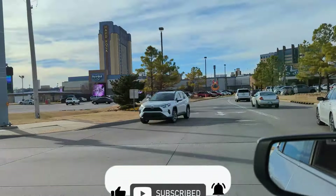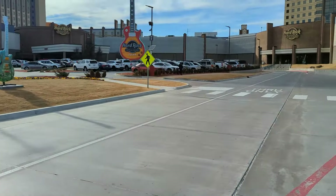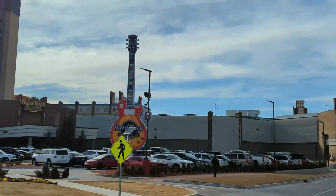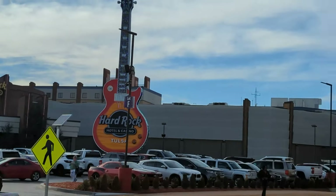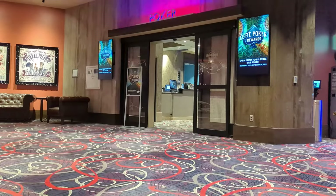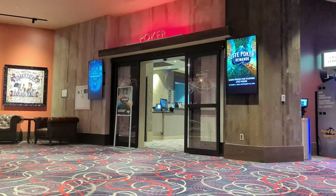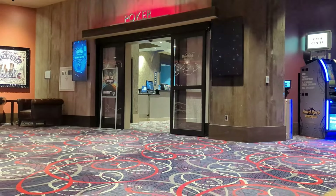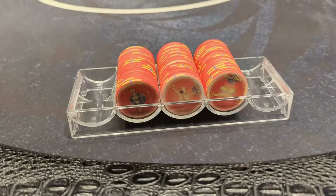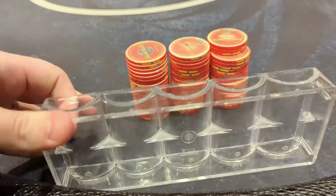Rolling into the Tulsa Hard Rock — looks like a super nice property. It's around 3 o'clock on a Sunday afternoon. We have no idea what kind of games are running, so we're gonna head in and get on some lists. We're down to play anything up to 2-5 or 5-10. Unfortunately there was a tournament going on, so we had a little wait before the cash games. We're buying in for $300, which is the max at this 1-2 game.